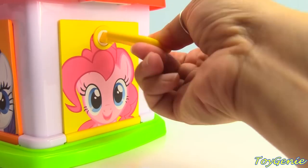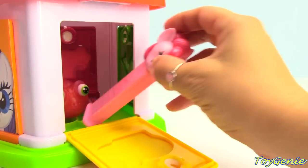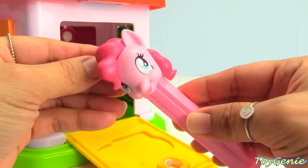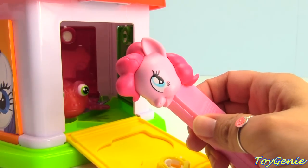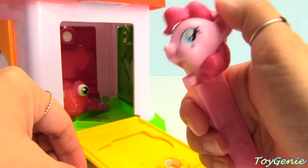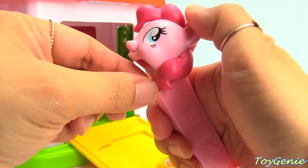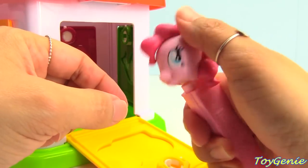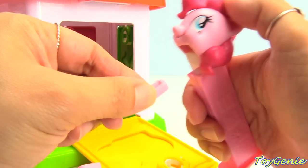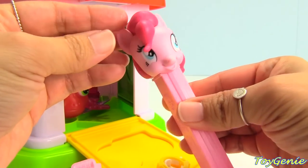Let's find out what's inside. It's Pinkie Pie as a Pez dispenser. Let's see how many Pez candies are inside. One, two, three, four, five, six, seven, eight. Eight Pez candies inside of Pinkie Pie.